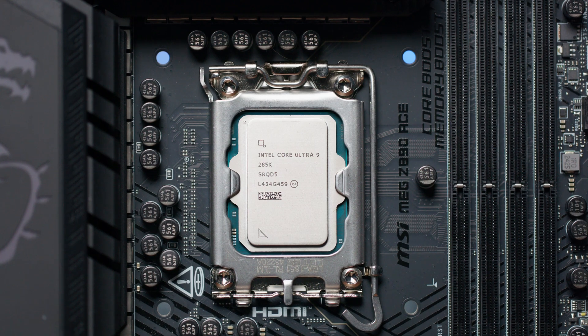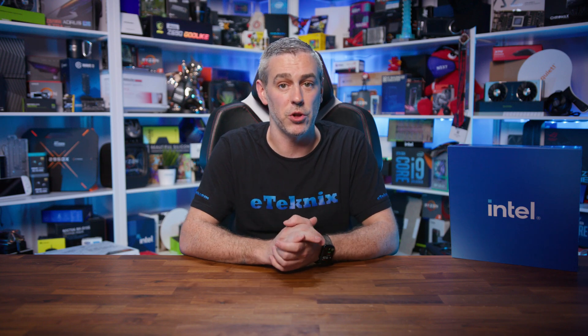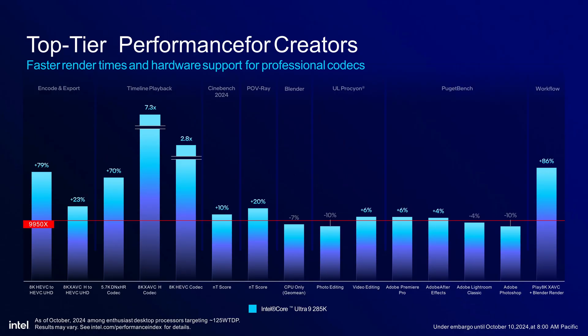Let's put it all together and think about what this means for different types of users. For gamers, Arrow Lake is looking pretty sweet — top tier performance with significantly lower power draw, which could translate to cooler, quieter systems. The improved memory support gives headroom for future demanding games, and the competitive pricing makes these chips an attractive option for new builds or upgrades. For content creators and professionals, it's a bit of a mixed bag: the removal of hyper-threading might impact heavily multi-threaded workloads, while the improved single-core performance, massive memory support, and better power efficiency could be a big win for many workflows. This could also push the broader CPU market forward — Intel are making bold moves, and AMD are taking note. Competition drives innovation, and as always, that's good news for us consumers.